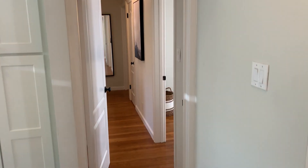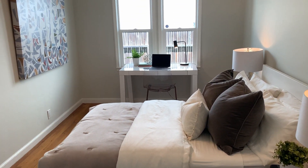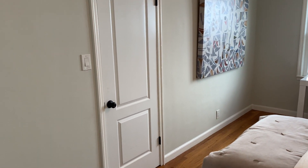Nice tile work on the floor. And we'll make our way across the hall now to our first of the three bedrooms. Two windows letting in a lot of light on this detached home, with a closet there as well.